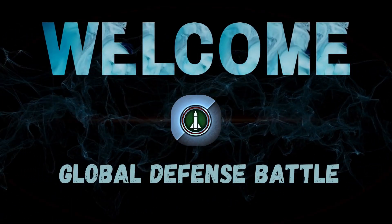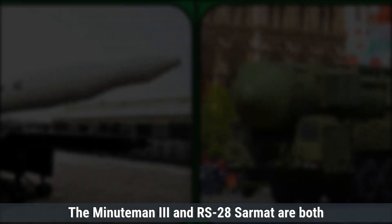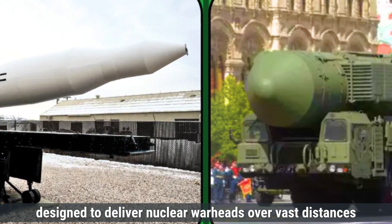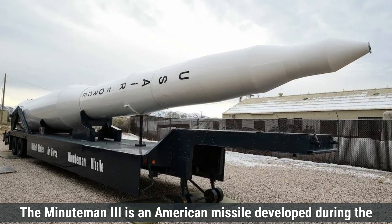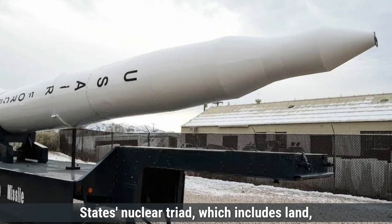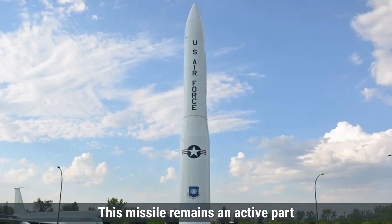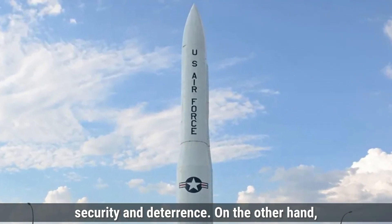Welcome to the Global Defense Battle. This missile remains an active part of the U.S. nuclear arsenal, symbolizing America's commitment to national security and deterrence.